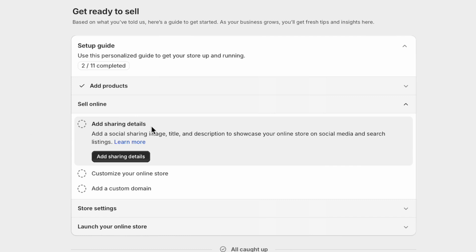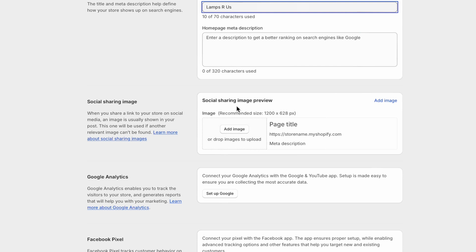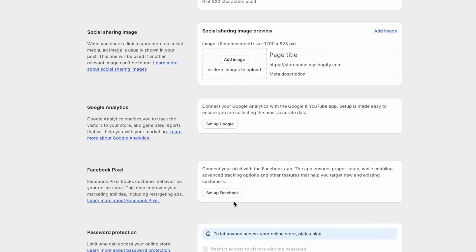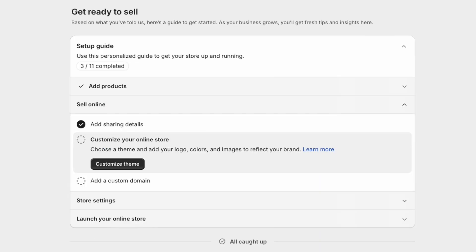The next step is to prepare to sell online. You can do that by adding in your social sharing details. Here you can add in your homepage title — we're calling ours 'lamps.' You would upload your logo here and put in your store name. If you have a Google account you can set that up, or you can also do this later. Finally, let's deselect the password.